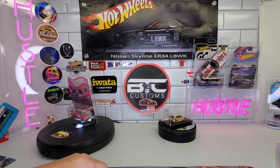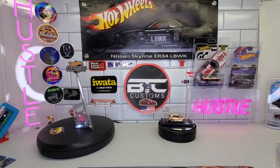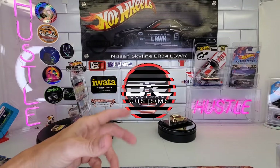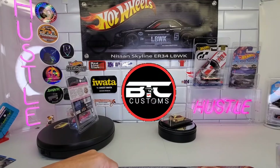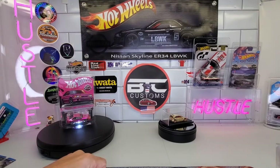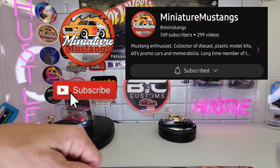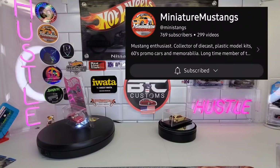All right guys, that's it for this one. Just wanted to show you guys some latest pickups and share this awesome mail call I was super excited to open. Steve, thank you so much again buddy, I greatly appreciate you. Catch you on the next one — take it easy.